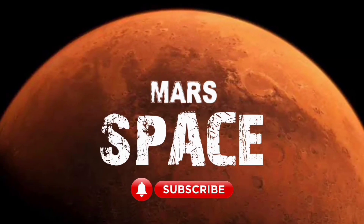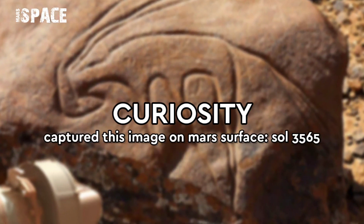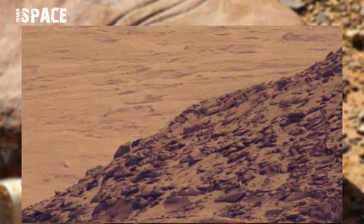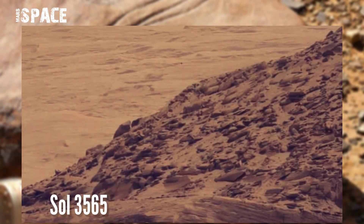Hello my dear friends, welcome back to our YouTube channel Mars Space. For more updates hit the bell icon with thumbs up and please watch till the end. This image was taken on board NASA's Mars Curiosity rover.